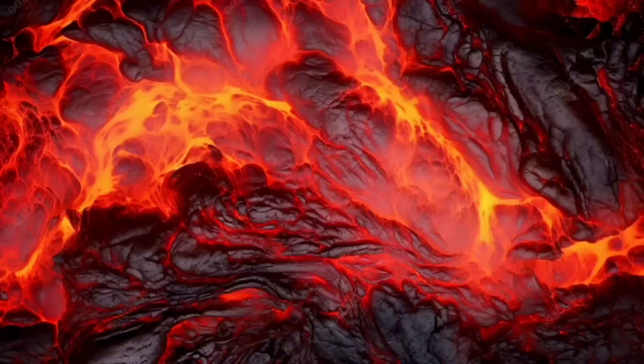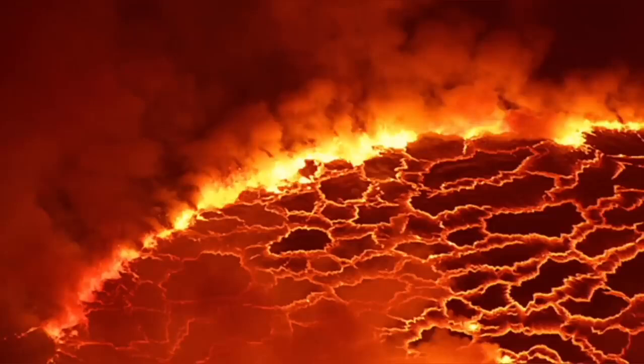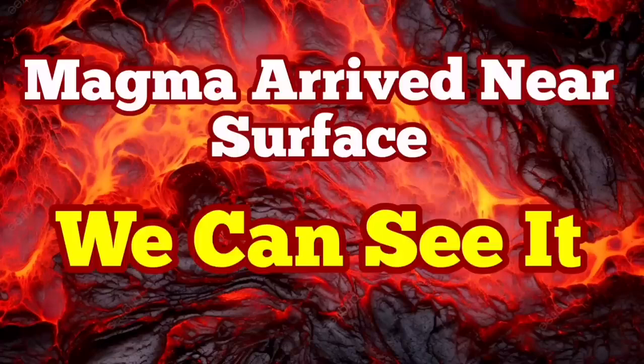The eruption is imminent — we can see it practically. Last time we were in such a situation, just within two hours we had the eruption. I have that video that I made at that time, and you can watch it after this video to compare the tremor charts and everything with the current situation for the eruption in the Hagafell area.